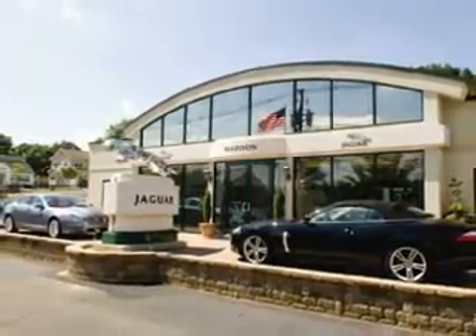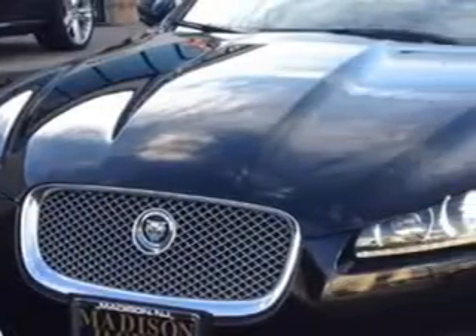Madison Jaguar is proud to offer this hand-picked pre-owned vehicle. Ready for the very best? Let Madison Jaguar show you what luxury really means. Check out this 2013 Jaguar XF 3.0.